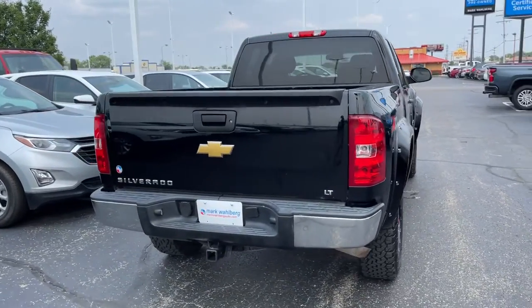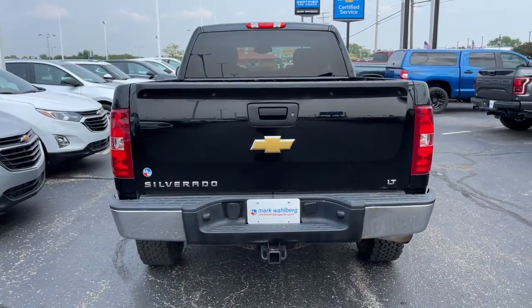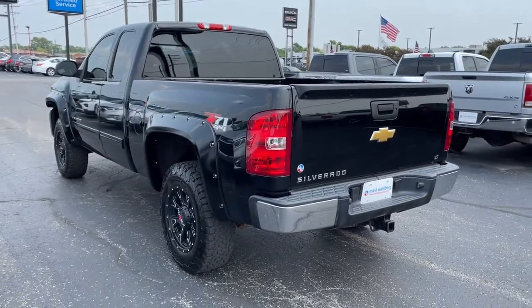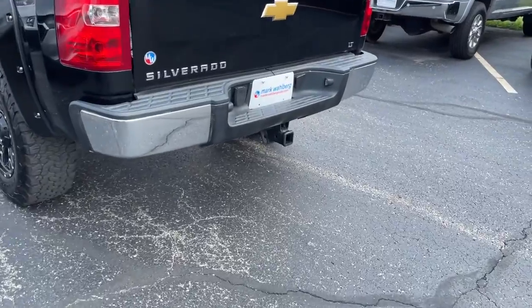These are just some of the great options this vehicle comes with: Electronic Stability Control, Aluminum Wheels, Trip Computer, Power Windows, and Power Steering.